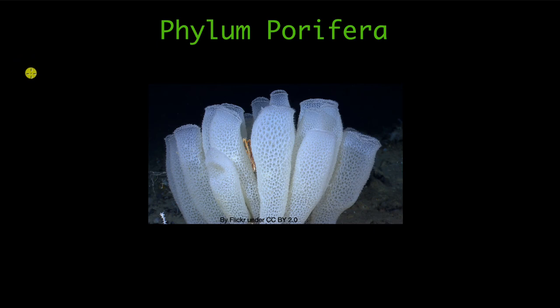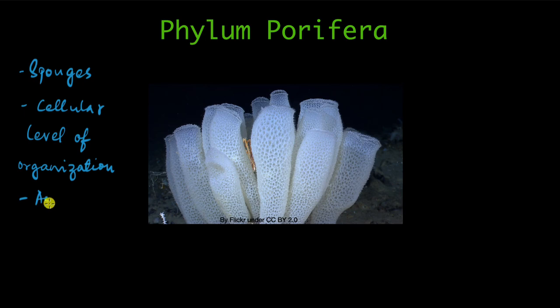The animals belonging to Phylum Periphera are called sponges. Since they're animals, they're multicellular, but they're only at the cellular level of organization. That means they're so primitive that their cells are not organized into tissues like in higher animals. So they have a cellular level of organization, and they are asymmetrical — their bodies don't have any symmetry. They are aquatic animals, found in water, mostly marine, mostly in the oceans and seas.